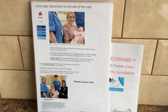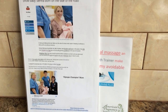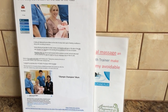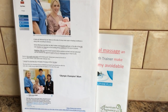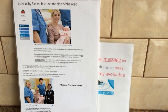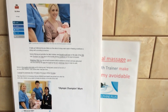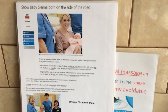This is Snow Baby Siena, born on the side of the A66 on the way to Stockton. Unfortunately they hit a blizzard and Dad had to pull over at the side of the road when Mom said she wasn't going to make it. Mom lay across the back seats, Dad opened the passenger door, and Mom pushed out a 10 pound 1 ounce baby.